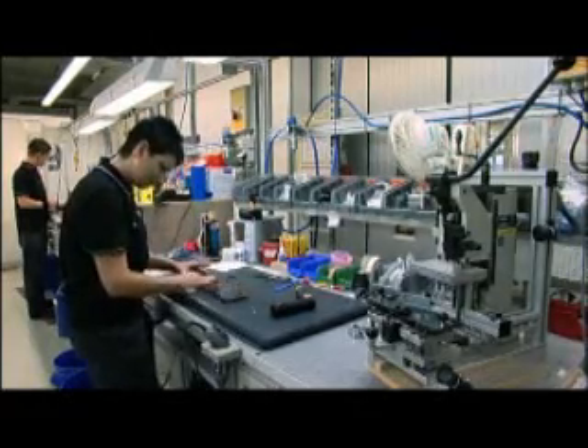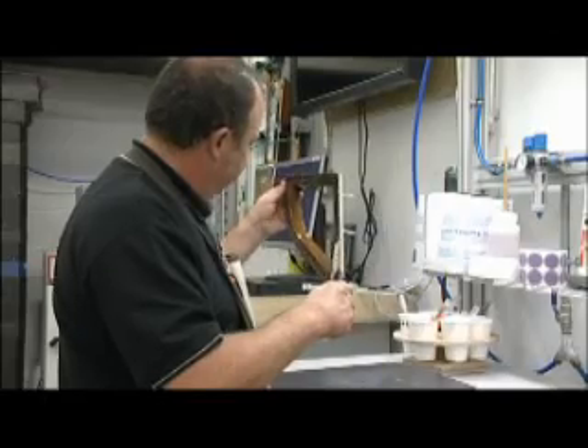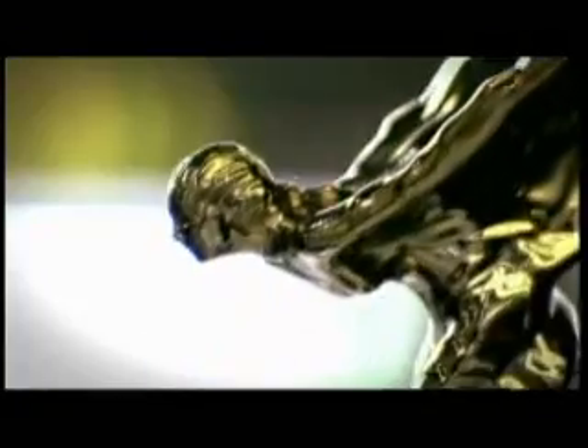Features like a humidor that offers the cigars to you, or a drinks cabinet where it lights up when you slide a lid back — all these things where it's just fantastically over the top, but it's what you'd expect on a Rolls-Royce.